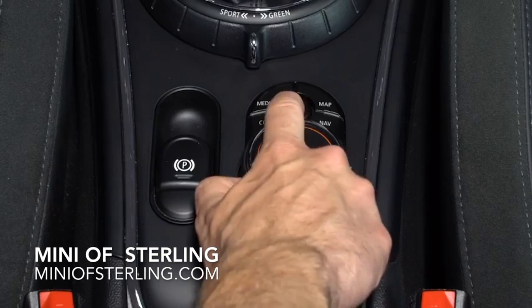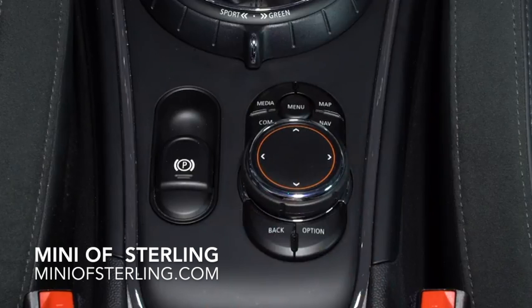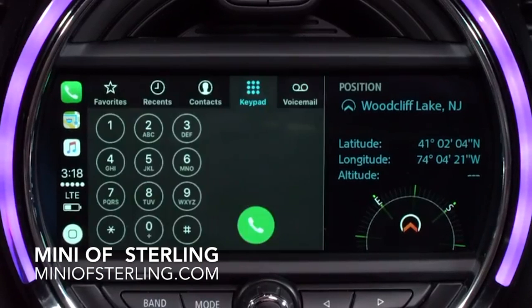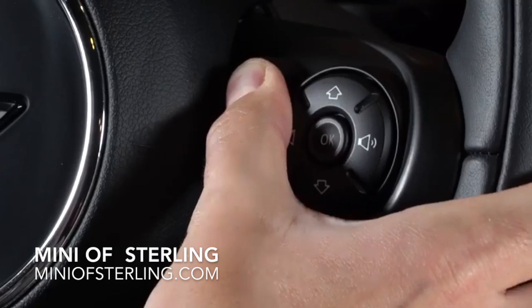At any time, you can return to the mini connected screen by pressing the menu button on your controller. For this example, we are using an iPhone running iOS 10.3. By selecting the phone button, you can make a call by dialing traditionally or letting Siri help.